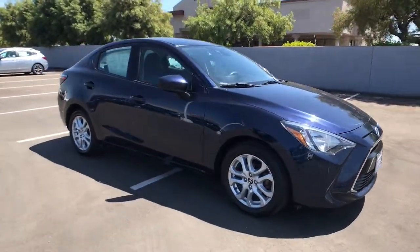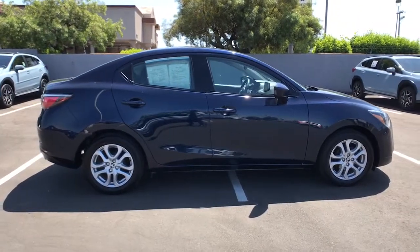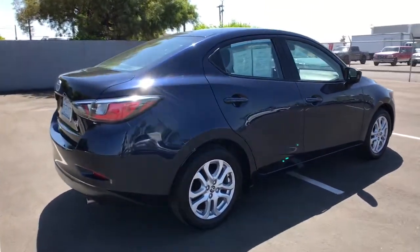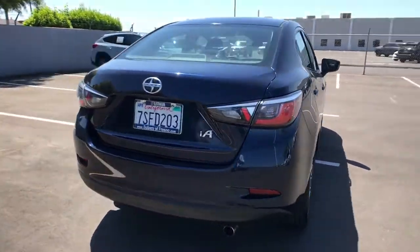Here is a wonderful 2016 Toyota Scion iA. With less than 70,000 miles on the odometer, this vehicle stands out from the rest. Now is the perfect time to start a fresh new chapter in your traveling life.